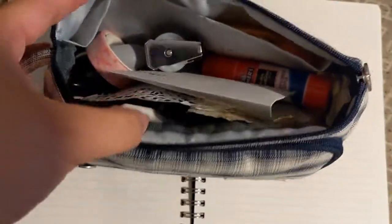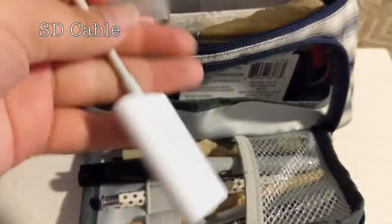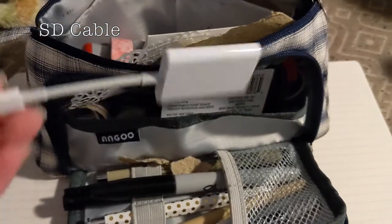It opens from the top like this, and it also opens from the side so that you can see the pens and stuff. On the little side case, I have all of the pens and markers that I use on the daily. I also carry my SD cable to connect my camera SD card to my laptop — I kept losing it, so the best place to keep it is just in my pencil case.